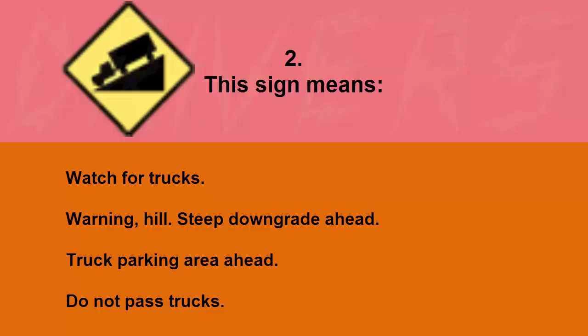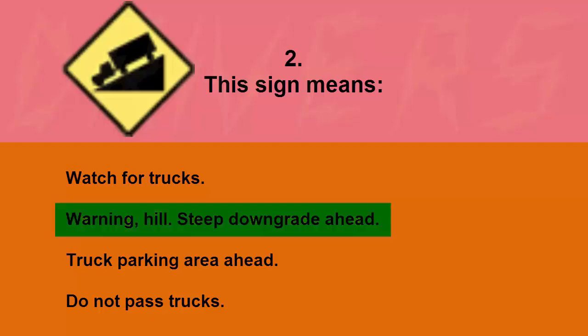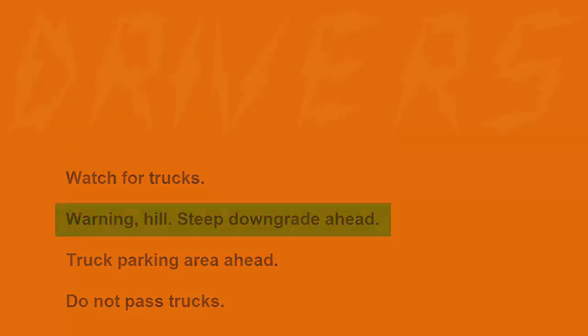This sign means: watch for trucks, warning hill steep downgrade ahead, truck parking area ahead, or do not pass trucks. The correct answer is warning hill steep downgrade ahead.